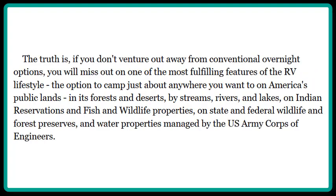The truth is, if you don't venture out away from conventional overnight options, you will miss out on one of the most fulfilling features of the RV lifestyle — the option to camp just about anywhere you want to on America's public lands, in its forests and deserts, by streams, rivers, and lakes, on Indian reservations and fish and wildlife properties, on state and federal wildlife and forest reserves, and water properties managed by the U.S. Army Corps of Engineers.